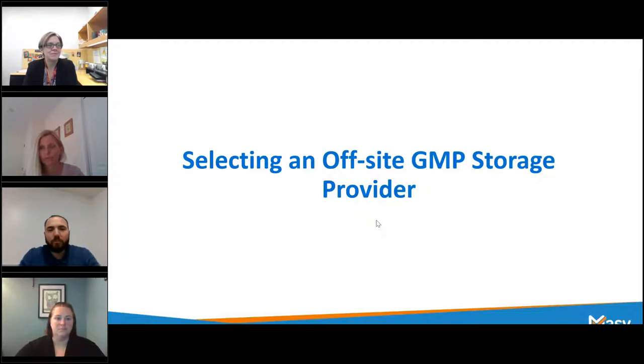And now I would like to hand it over to Kaylin Aiese to introduce our panelists. Thank you, Amy, and good afternoon everybody. Thank you so much for joining us today. We are very excited to be discussing selecting an offsite GMP storage provider. This is one of those topics that truly doesn't matter if you've been doing offsite storage for years or if this is your first time. People always have a ton of different questions regarding this subject — they always want to know what really goes on behind the doors of the storage provider.